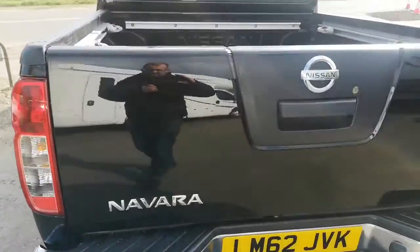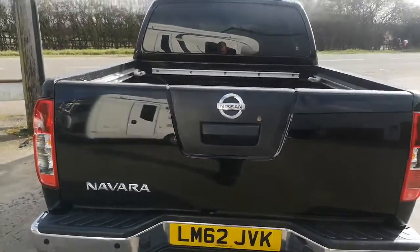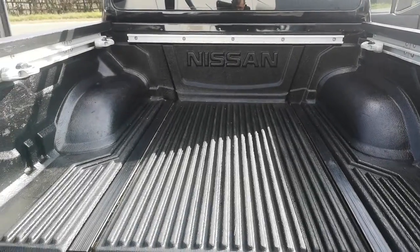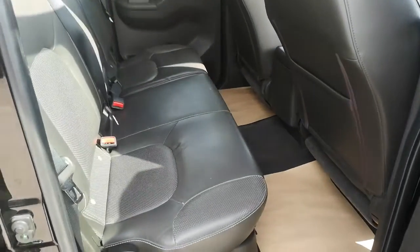All nice and clean in the back. No sort of dings or real dents in the tailgate. Couple of little scratches underneath the Nissan Navara badge. All in all a nice truck, all nice and clean in the bed here.